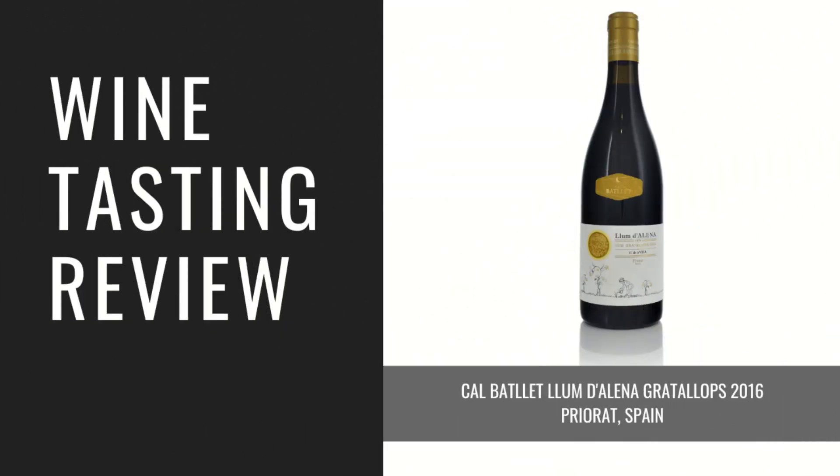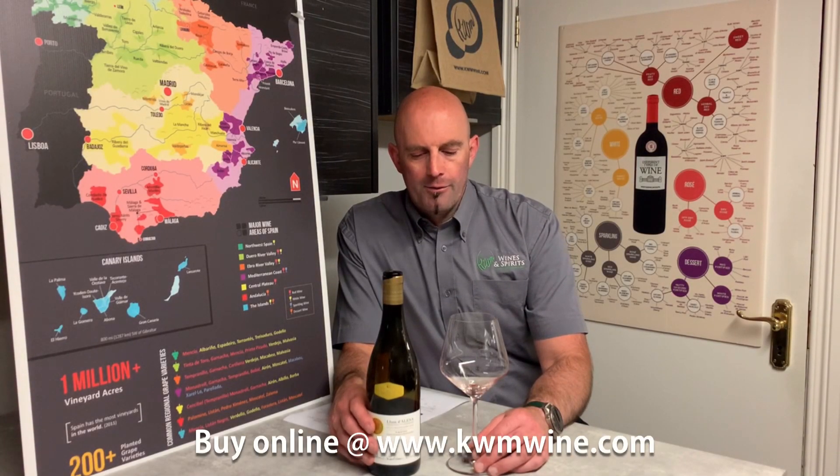Hi and welcome to another KWM Tasting Note with me, Andrew. Today we're trying Cal Batelet's Lundelena Priorat by Mark Ripoll from the Gratelops Village, 2016 vintage.